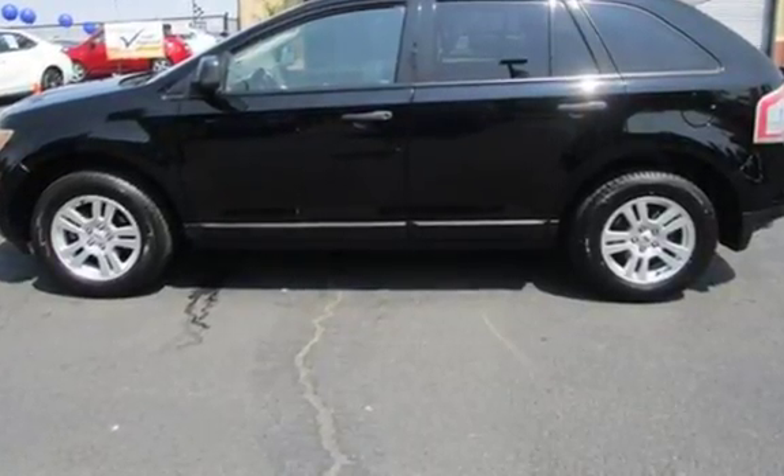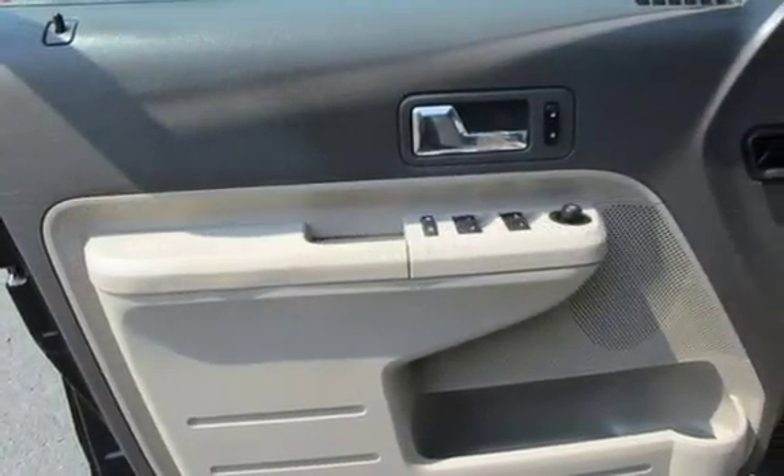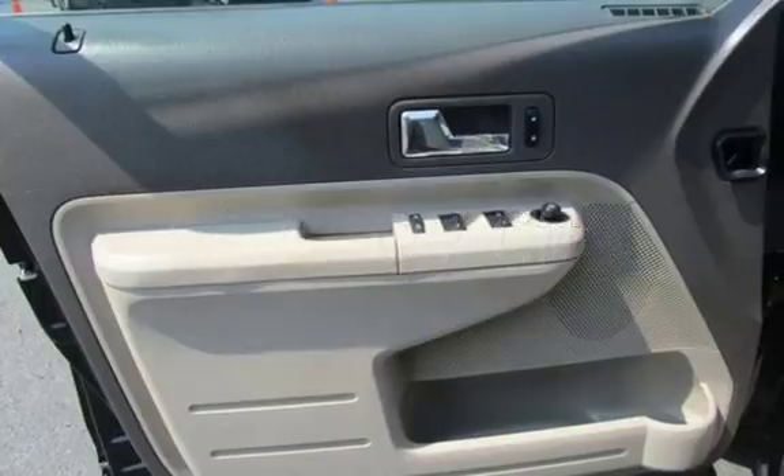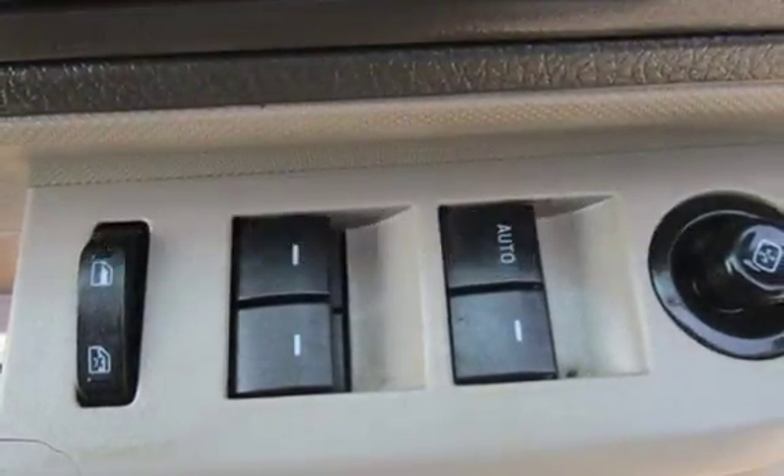This Ford has less than 162,000 miles on the odometer. Estimated fuel economy for this vehicle is 16 miles per gallon in the city, and 24 miles per gallon on the highway.